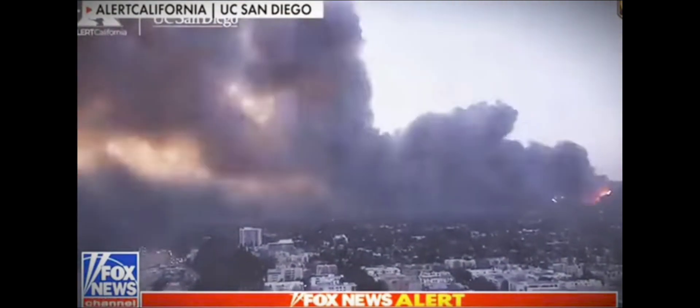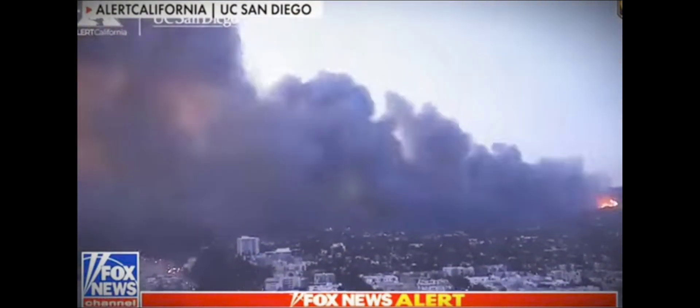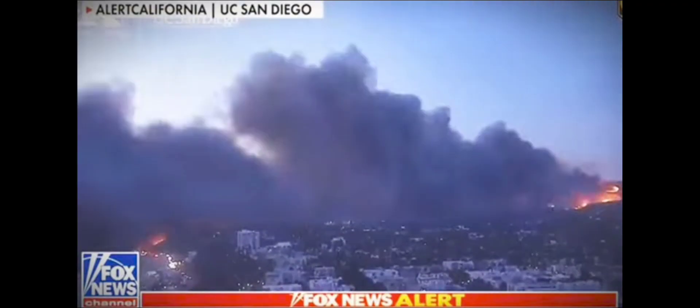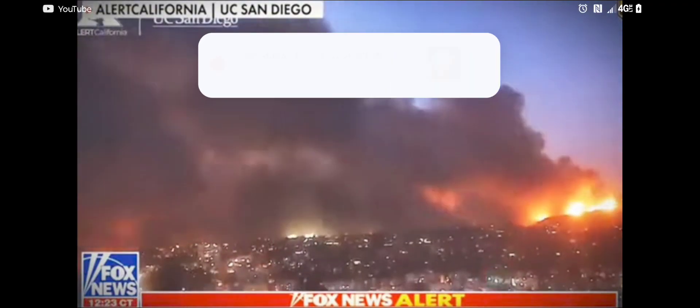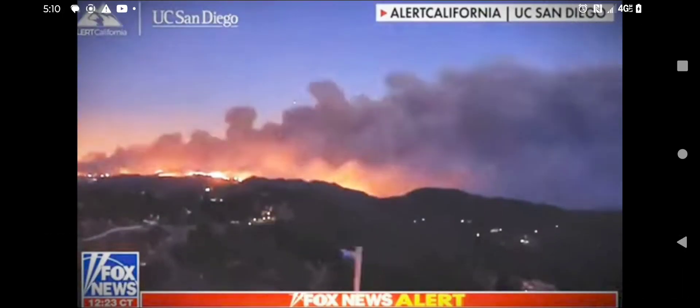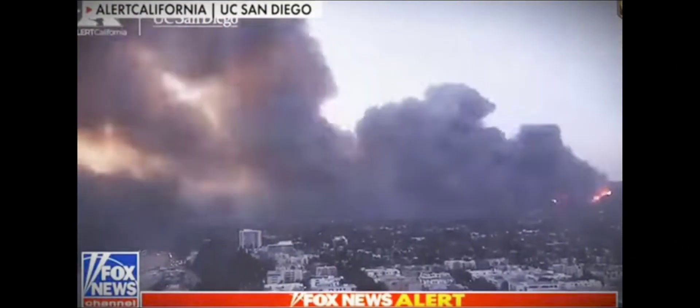This was taken from a building on Wilshire Boulevard — from Alert California and UC San Diego. Look what happens: time-lapse video shows that fire suddenly sets the entire hillside ablaze. That's what happens when you have up to 100-mile-an-hour winds.